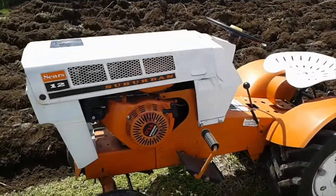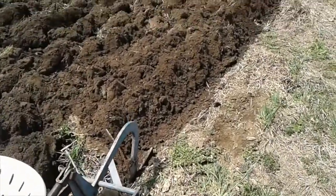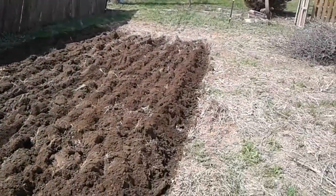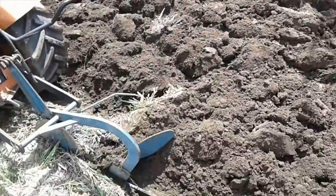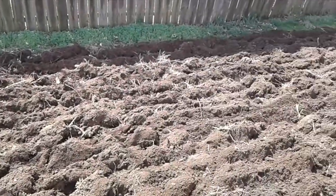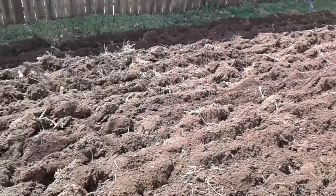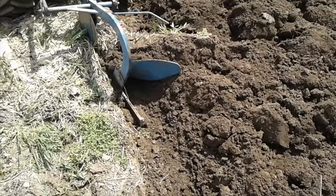Welcome to Suburban Living, this is Ed. Got out the '68 today and the 8-inch plow to plow the garden. This is pretty easy plowing here — this is where we've had our garden. I don't have anybody filming for me today, so I thought I would just plow part of it and show you what we got going on. It's a little later than we normally plow; it's just been so cold and so rainy this year.